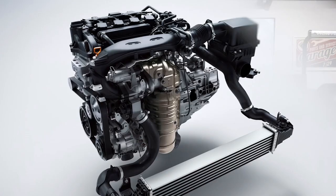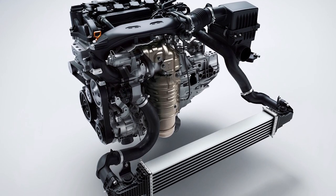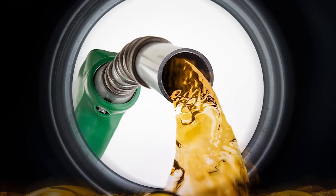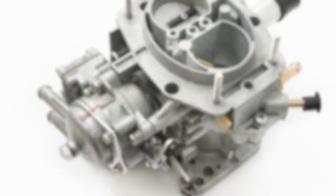So why would the EPA be interested in GDI technology? The simple answer is that GDI allows for better control of the combustion process, which improves fuel economy and engine performance and lowers emissions.